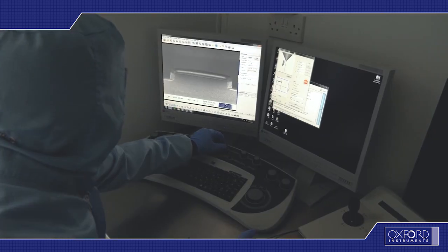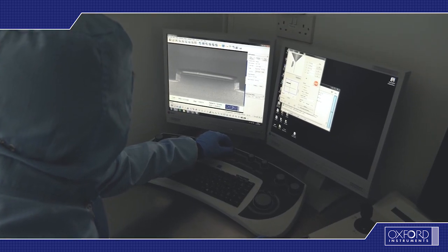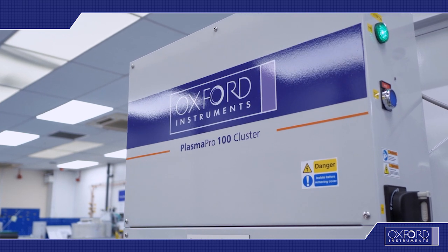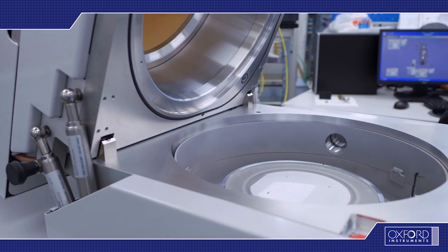Mesas are etched uniformly and smoothly with extra low footing. The process is assisted by fully automated endpoint detection, which enables fine control on mesa height.